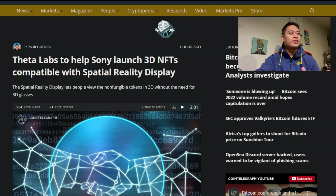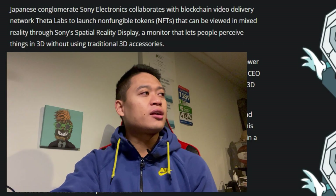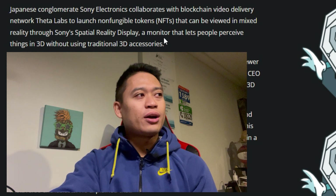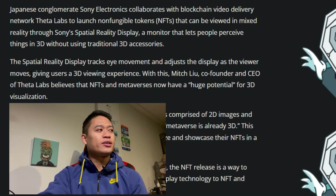Clicking on this article, we can see that Theta Labs is helping Sony launch 3D NFTs compatible with the Spatial Reality Display. The Spatial Reality Display lets people view non-fungible tokens in 3D without the need for 3D glasses. Japanese conglomerate Sony Electronics is collaborating with blockchain video delivery network Theta Labs to launch NFTs that can be viewed in mixed reality through Sony's Spatial Reality Display.